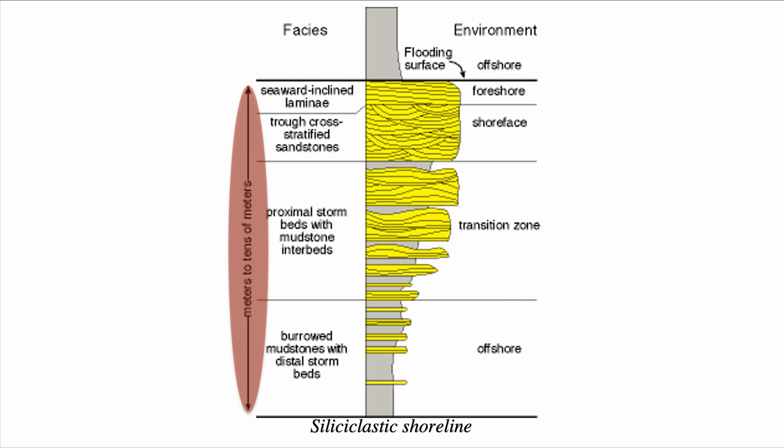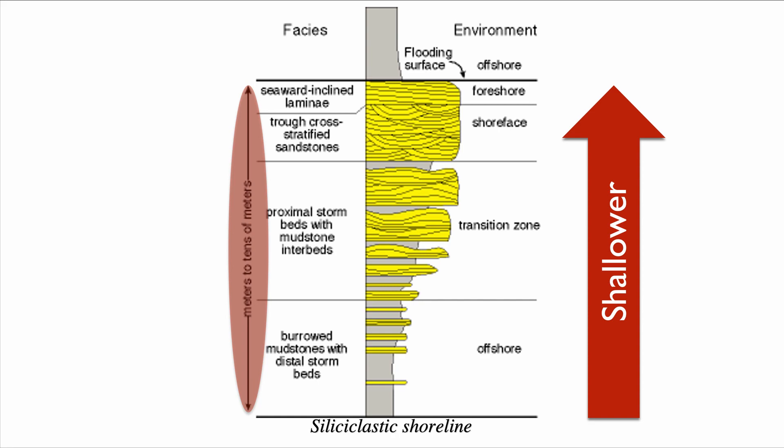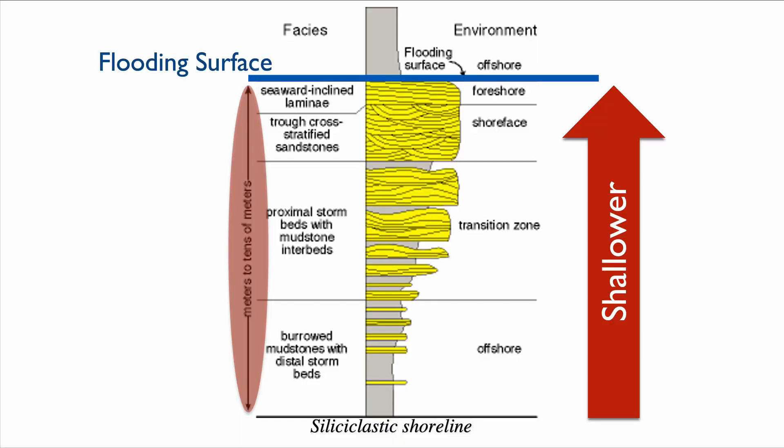Then we go into the transition zone in the middle, which contains proximal storm beds with mudstone interbedded with them. And then at the very end, we end up with the foreshore and shoreface — the beach facies. All of this represents a shallowing of the system. What's really crucial for understanding the parasequence is that what sits on top of it is a sequence stratigraphic surface — but it's not a sequence boundary, it's a flooding surface. In other words, it's a rise in base level. You fill accommodation, then you have a flooding surface creating accommodation on top of this normal regression, and you can stack the next parasequence.